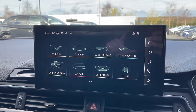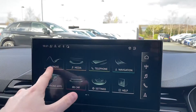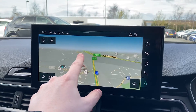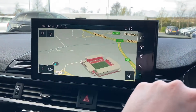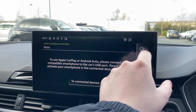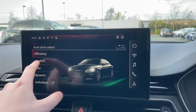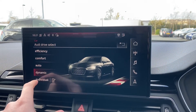Moving over to this car's MMI touch screen we can easily select features like the DAB radio with plenty of choice of stations, the satellite navigation with multi-touch controls, mobile phone connectivity with Apple CarPlay and Android Auto, as well as the Audi drive select letting you choose between efficient, comfort, auto, dynamic and individual driving styles.